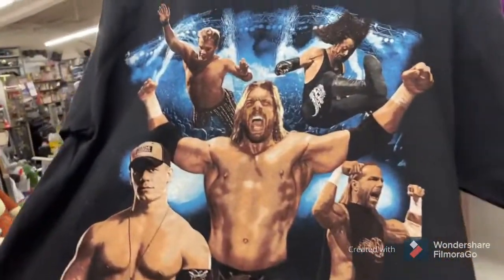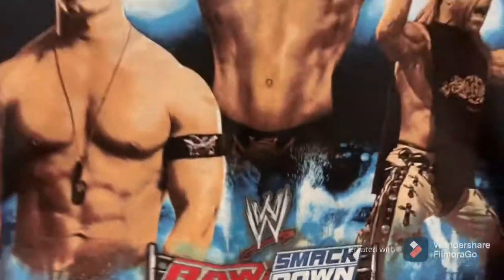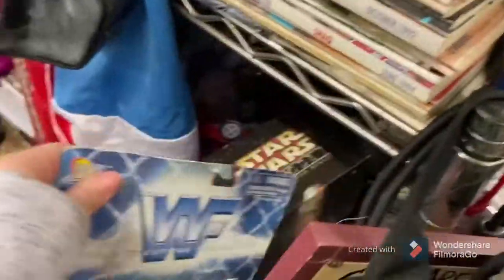We have this shirt with Jericho, Undertaker Large, Triple H, John Cena, and Shawn Michaels. WWE old scratch logo, Raw, Smackdown, and ECW.